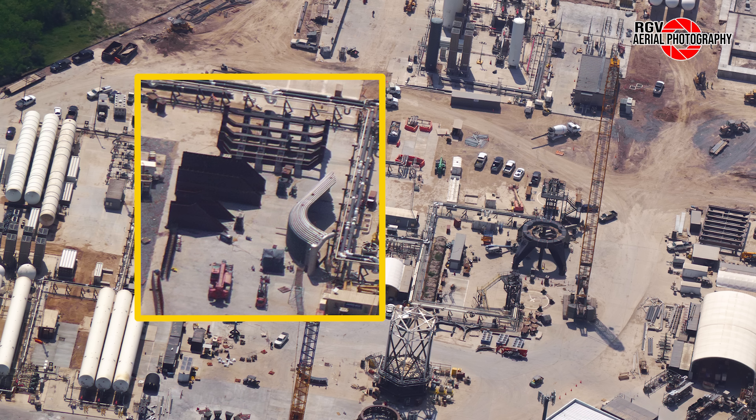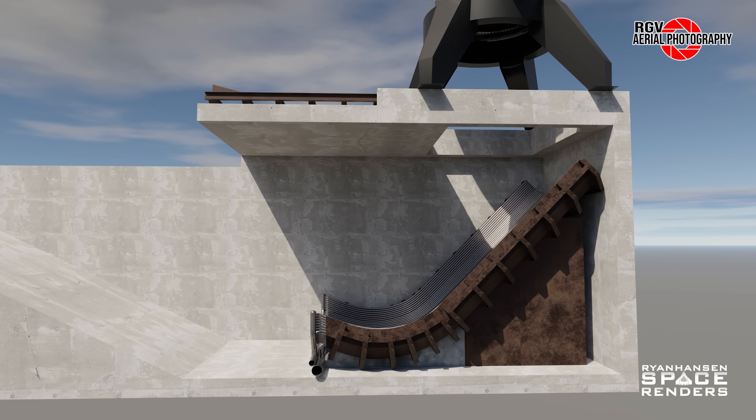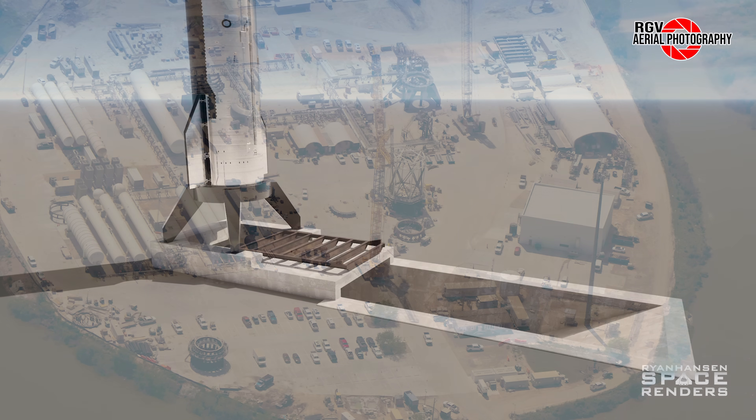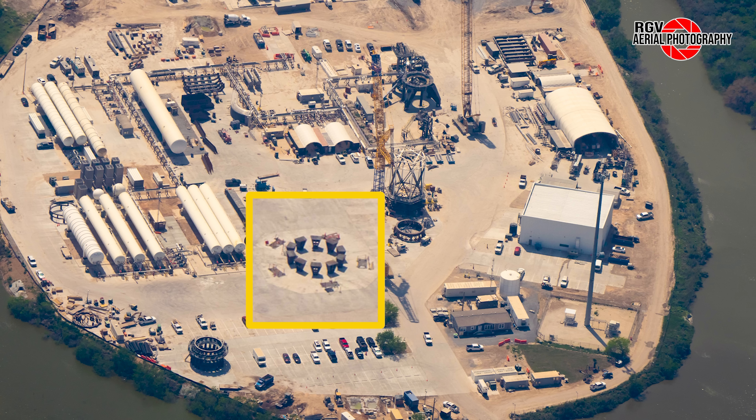Next, let us move to the steel staging area and bucket fabrication area. We can see that more steel sections have arrived since the last flyover. Thanks to a render by Ryan Hansen Space, we can get a better idea of what the bucket of the flame trench might look like. Moving down, we can see the ten trapezoidal stands have been placed on the steel embeds in the new concrete testbed area. It is not yet known what this will be used for.